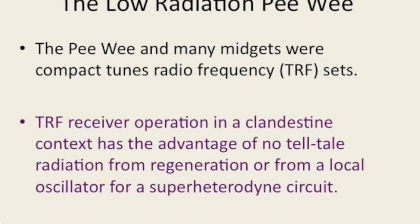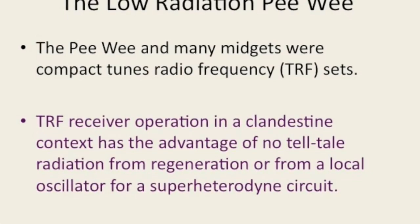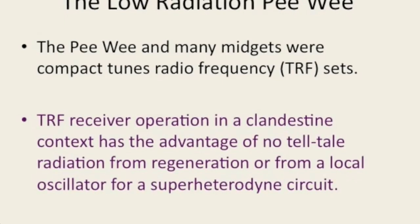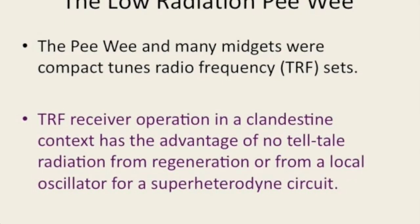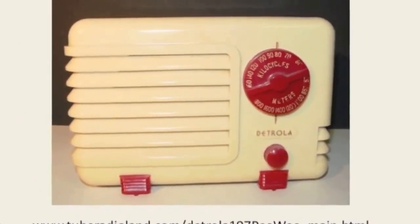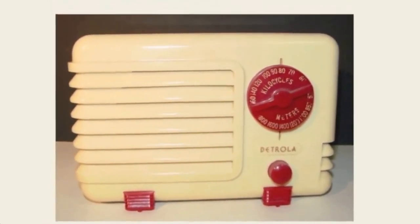So the TRF circuit, which is what many of these peewees and midgets use, is the ideal circuit for clandestine operations because it doesn't radiate. That's very, very important, particularly if you're the guy operating.